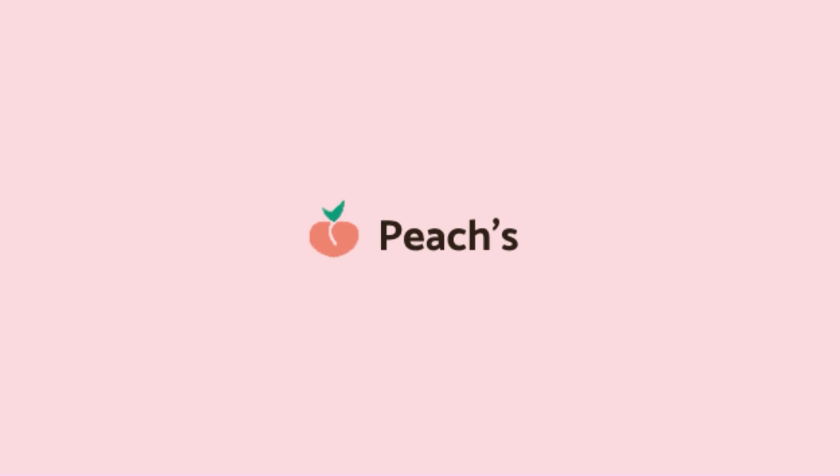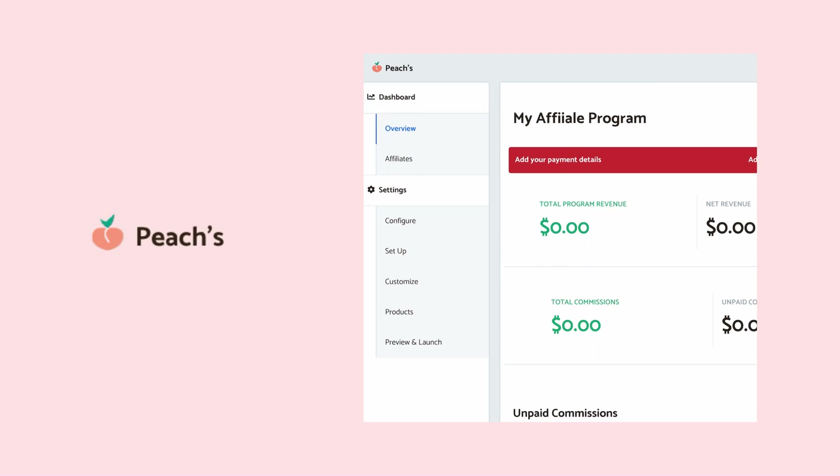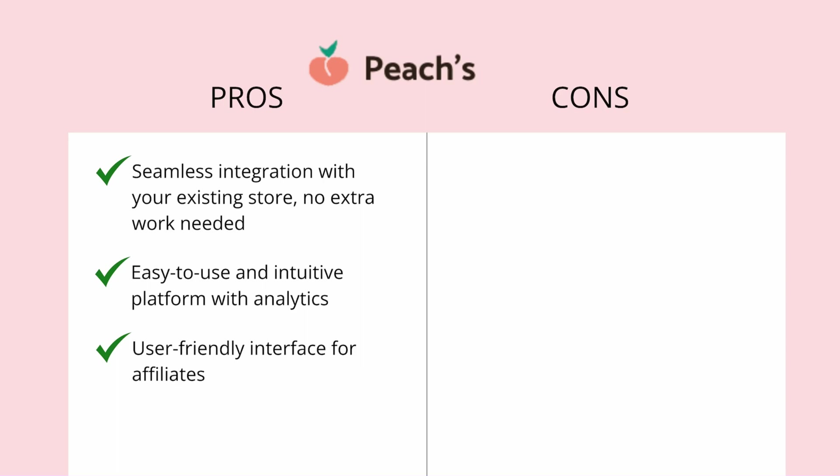Our second option would be to use software like Peaches — I'll link others in the description — that connects with your already existing Squarespace website, allowing you to generate affiliate links to refer your products. The first and obvious pro is it seamlessly integrates with your already existing store, as opposed to ThriveCard where you have to recreate everything from scratch. You can connect the software and start inviting affiliates today. It's a very easy and intuitive platform with great analytics and a user-friendly interface for affiliates. I think it's also more suitable for both digital and physical products.